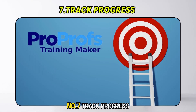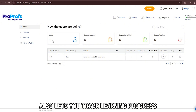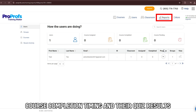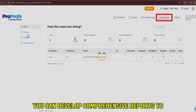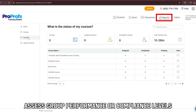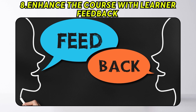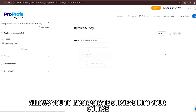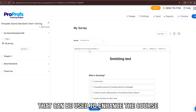Number 7: Track Progress. ProProfs LMS also lets you track learning progress with its integrated reporting tool. This may entail viewing participants' course completion timing and their quiz results. On top of just tracking progress, you can develop comprehensive reports to assess group performance or compliance levels. Number 8: Enhance the course with learner feedback. The ProProfs LMS also allows you to incorporate surveys into your course, allowing you to gather learner feedback that can be used to enhance the course.